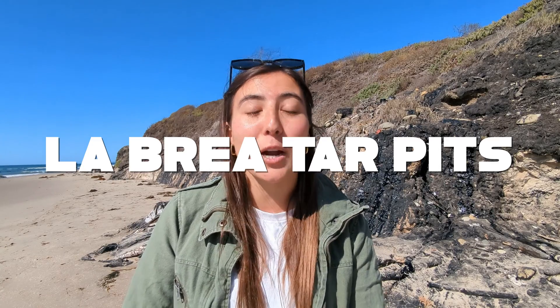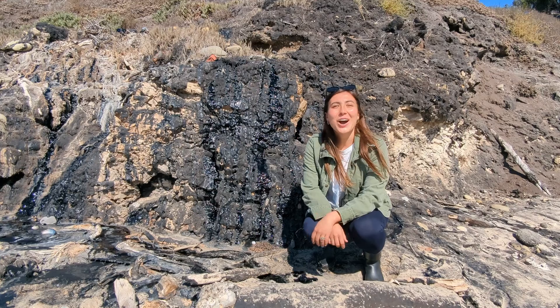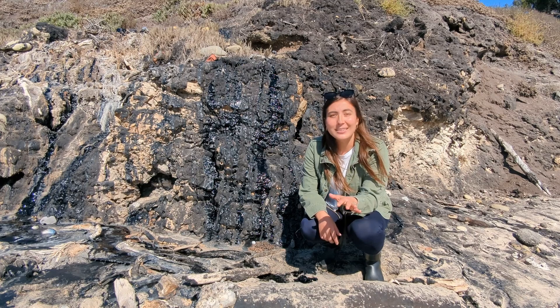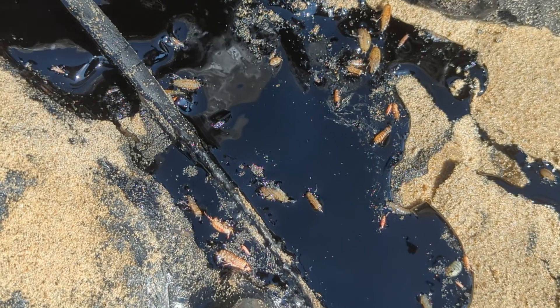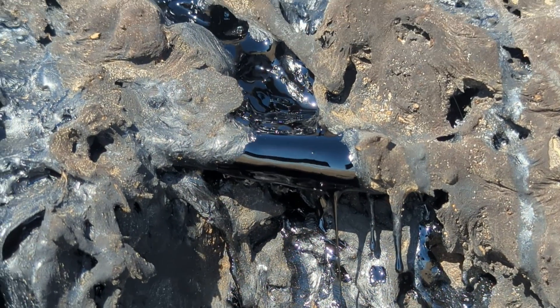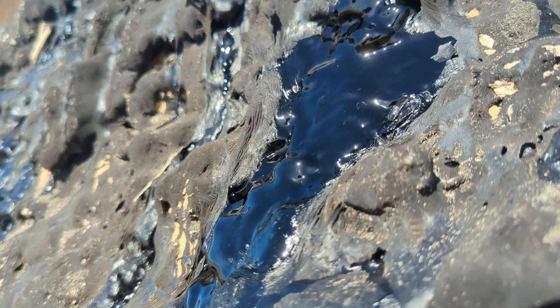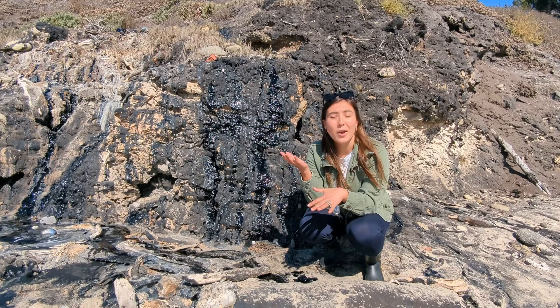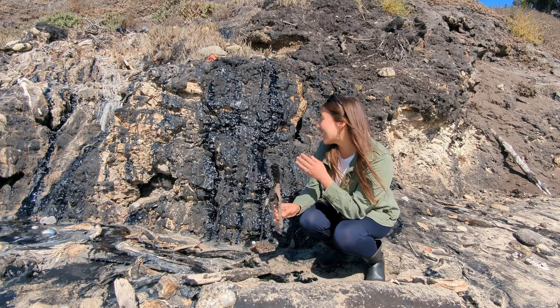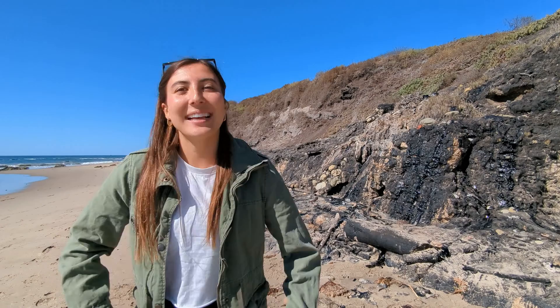One of the more famously known ones is La Brea Tar Pits, 70 miles east of here in Los Angeles. Over millions of years ago, organic matter such as plants and animals got buried underground. Through heat and pressure, it transformed into oil. That oil rose to the surface through fissures and evaporated. What's left behind is known as tar. You can see it seeping out right here behind me.